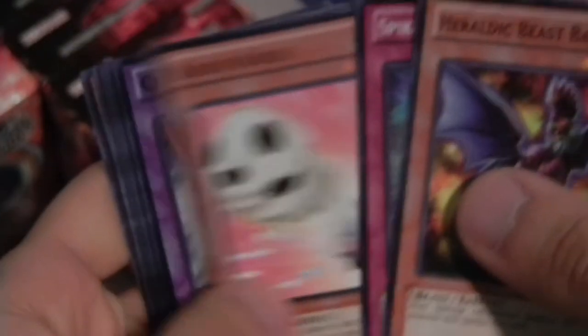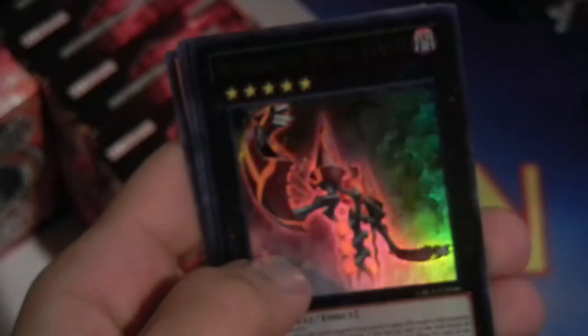I kind of like Cosmo Blazer. Oh! Number 53. Heart Earth. Ultra Rare. That's the first Ultra we've pulled. Wait, let me get the rare out of this pack. There we go. First Ultra Rare. First holo. First time I've pulled that card too.